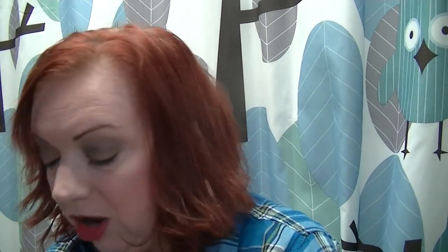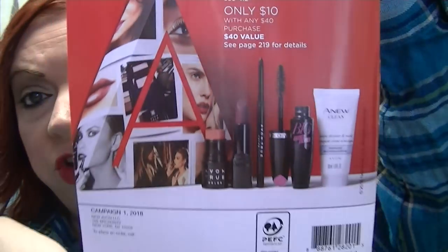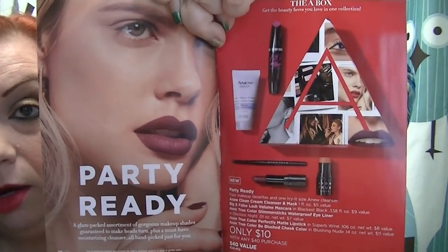There is also a flyer here called New Year, New You, which I don't think I have anything flagged in, but it's still available to shop from. The core brochure's A Box for this campaign is really neat — it's geared toward New Year's Eve, called the Party Ready box, and it's only $10 with a $40 purchase. You're getting the Clean Cream Cleanser and Mask, the Big and False Lash Volume Mascara in Black is Black, the Glimmer Sticks eyeliner in Black is Night (the waterproof one), the Perfectly Matte Lipstick in Superb, and the Be Blushed Cheek Color in Blushing Nude — all full size, for only $10 with a $40 purchase.